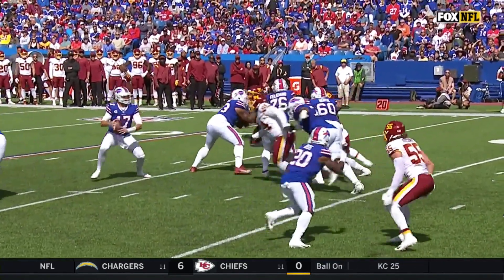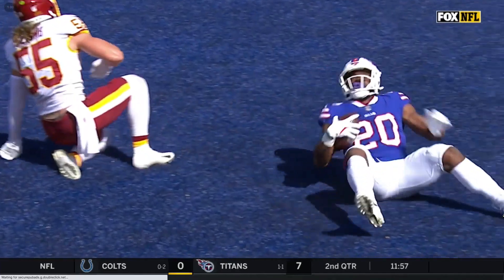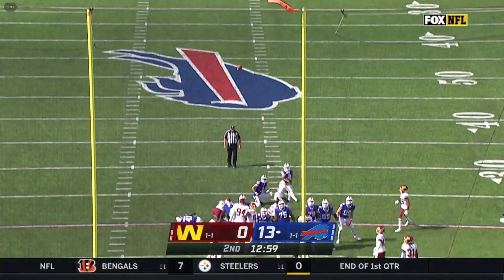Daron Payne, 94, has been pushing that pocket up front, and it's a scramble with eyes down the field. That's one on one, so Zach Moss could have carried Cole Holcomb into the end zone, and Josh could have ran it in. But he sees that little window right there and dumps it off for his running back to get a touchdown.